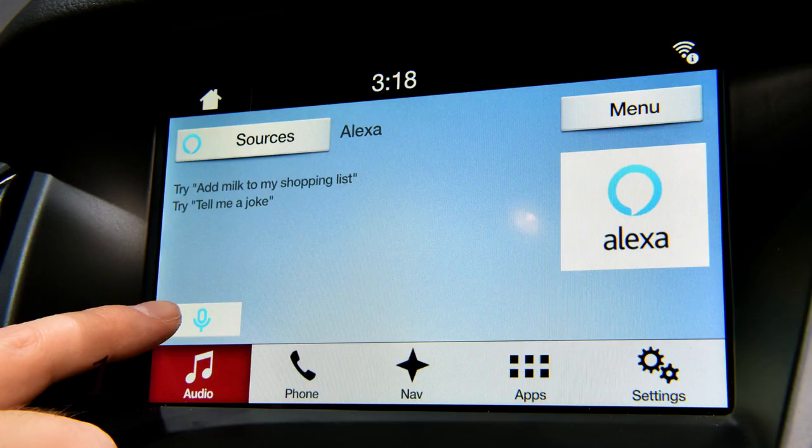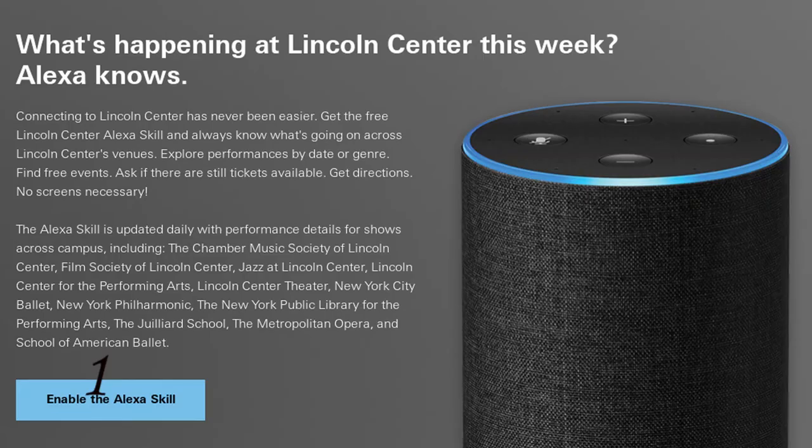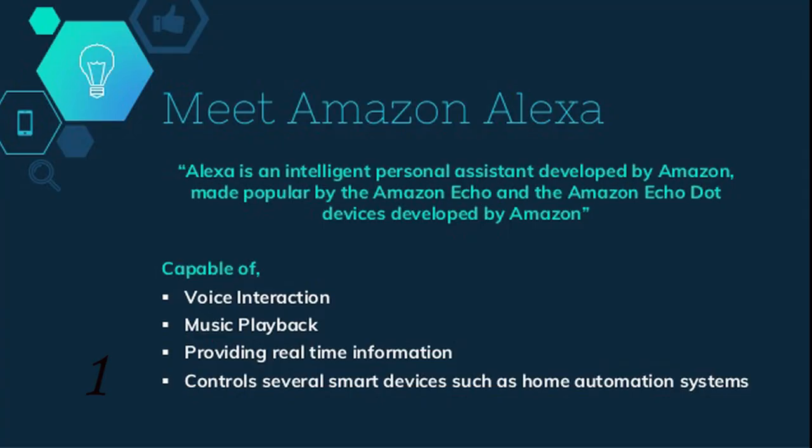And number one: Lincoln and Alexa. Access to Amazon Alexa in your vehicle is now as easy as connecting your phone through the Sync AppLink and speaking to Alexa.